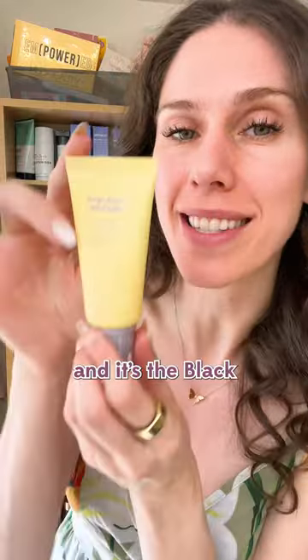This Korean sunscreen claims to include antioxidants in the formula without vitamin C. This is from Haruharu Wonder — it's the Black Rice Moisture Airy Fit Daily Sunscreen with SPF50.